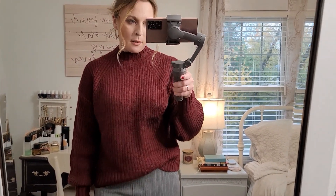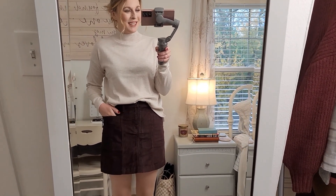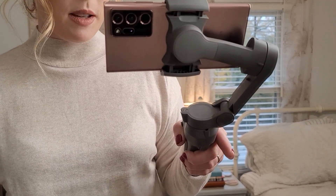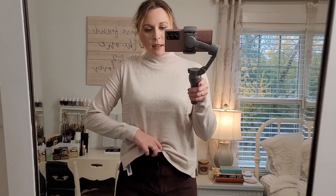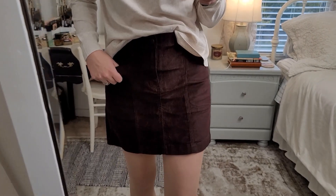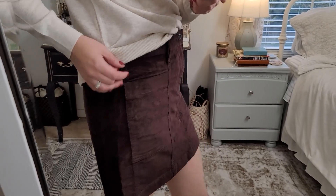I like this next sweater and skirt combo a lot more than the last one. This kind of gives me 60s vibes with the mini skirt — I haven't worn this style in a long time but I actually really like it. This is a size small sweater in a really light oatmeal color with a mock neck. It doesn't stretch a lot — it was a little tough getting on — but I don't think it has anything to do with the size. It has a little bit of a side slit. The skirt is a high-waisted corduroy in a kind of brownish-purple color — really pretty.